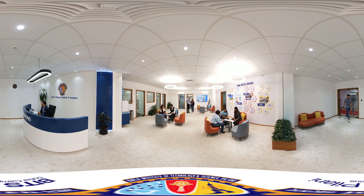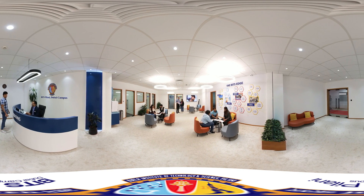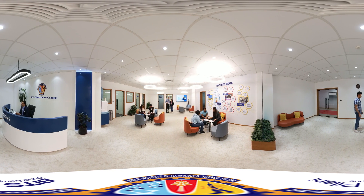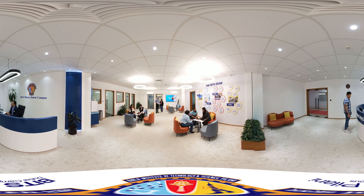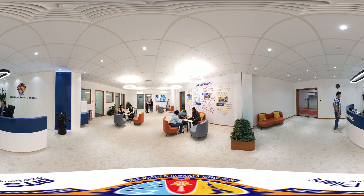Moving forward, we walk through the admissions office — a dedicated space where our experienced counselors expertly navigate you through every step of the admission process with effortless ease.